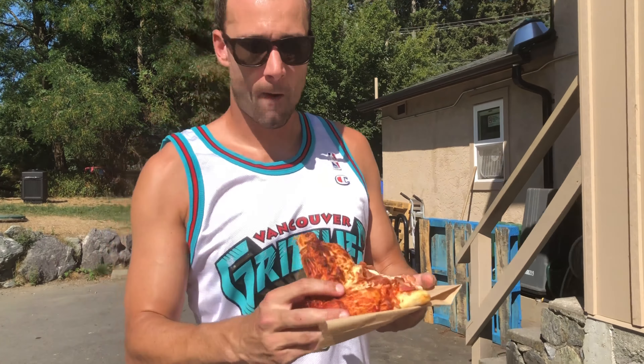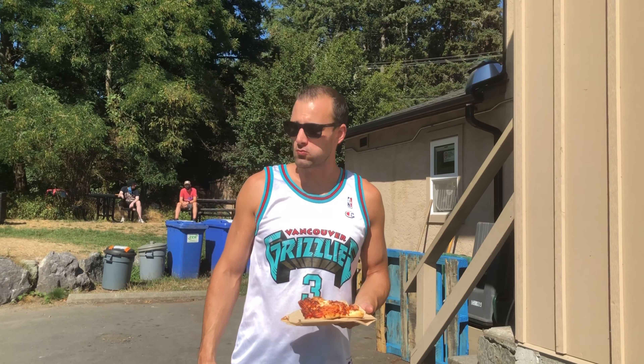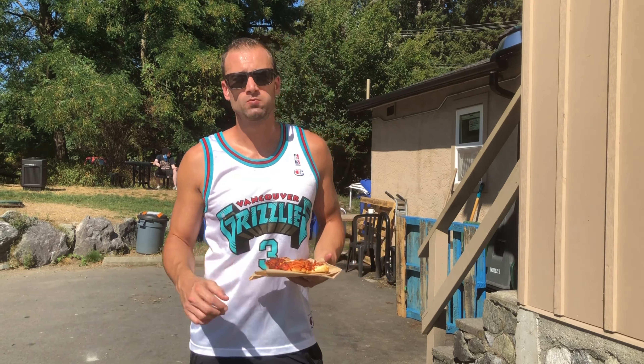A little bit hot out here. Alright, press bite. Good press. A lot of dough.